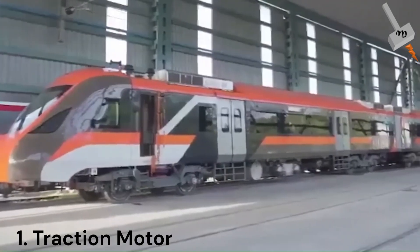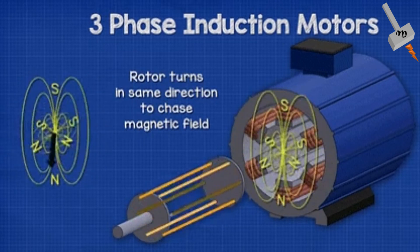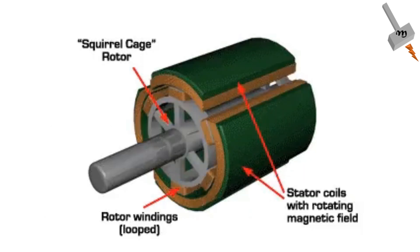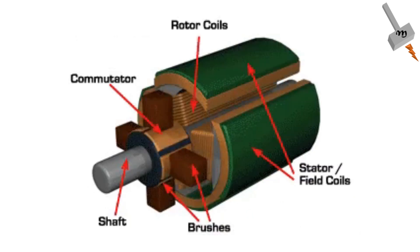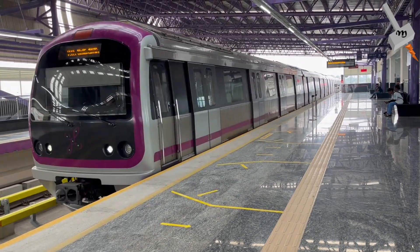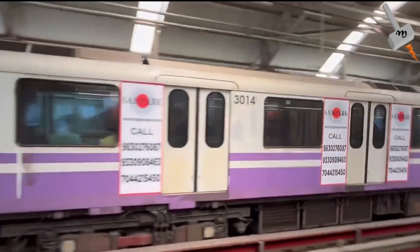The first and foremost difference is that Vande Metro operates on an induction motor of squirrel cage design, whereas Memo operates on DC series wound motors. This makes a lot of difference, as the induction motor — especially the squirrel cage design — is the most rugged motor so far, demanding very little maintenance and being very reliable. In contrast, a DC motor with its commutator needs a lot of maintenance. That is the basic reason that Bangalore Metro or Kolkata Metro, although running on a DC third rail system, use an induction motor for traction.